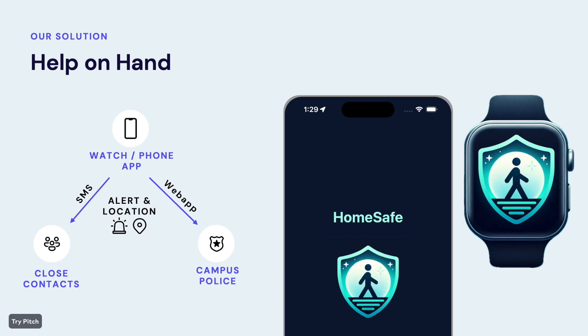Your close contacts are contacted via text message, and the campus police are able to monitor alerts via our companion web app.